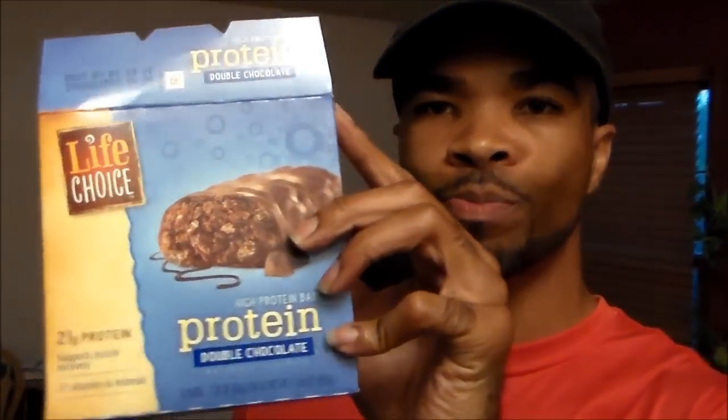Hey, worth a shot. I'm not going to knock this — this is pretty good. I can take this on the road when I'm driving, that's what I do most of the day. Have a quick snack when I need it. So I give this an A-plus, man. Protein bars by Life Choice — check them out. See you in our next video.